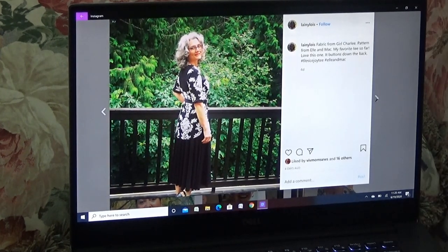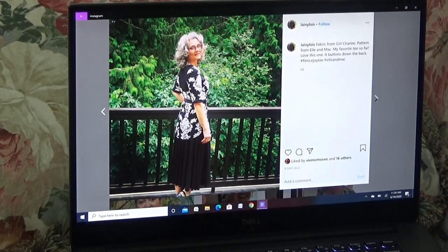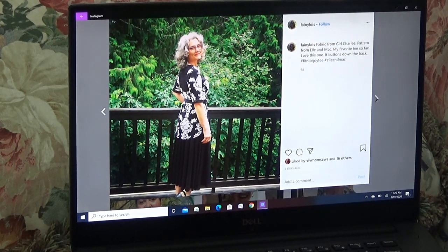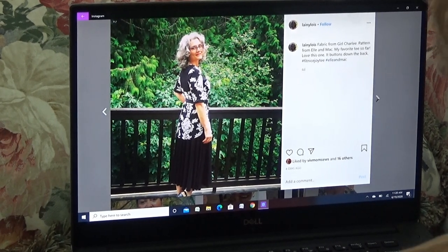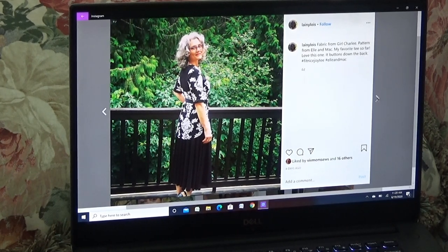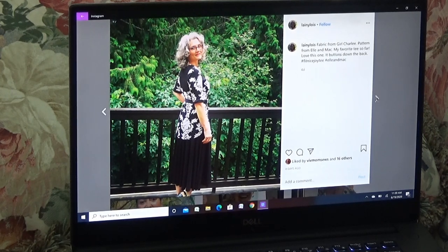Ooh, here's the pretty lady. I'd love to trade her hair but I'm sure she wouldn't want mine. This fabric is from Girl Charlee — I just told you guys about Girl Charlee — and the pattern is from Ellie and Mac, so this is not a Fit Nice evidently. My favorite tee so far — I love this one, it buttons down the back. The skirt might be from Ellie and Mac and the top's probably Fit Nice. Yeah, I can see why — it's gorgeous.